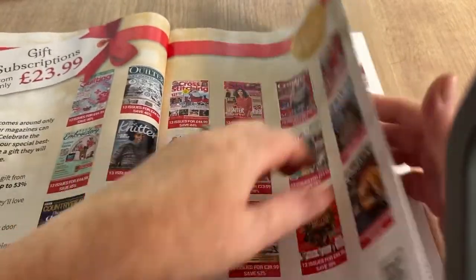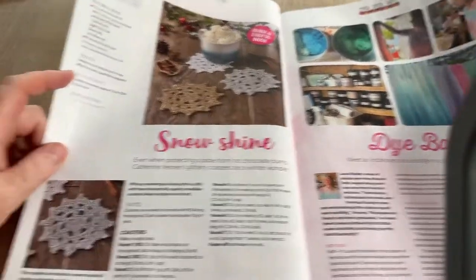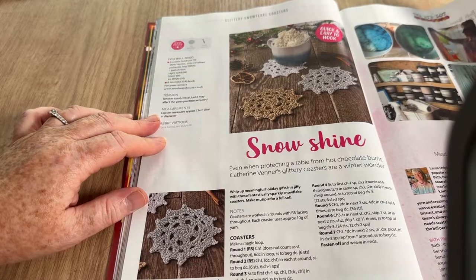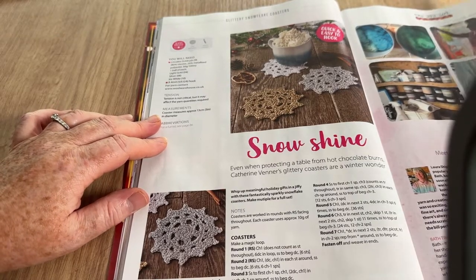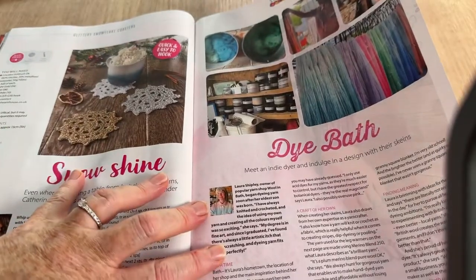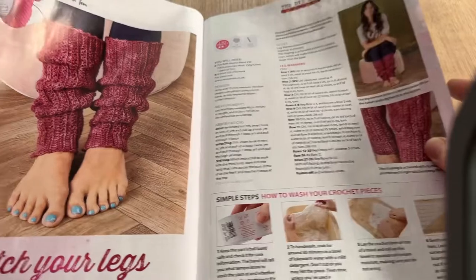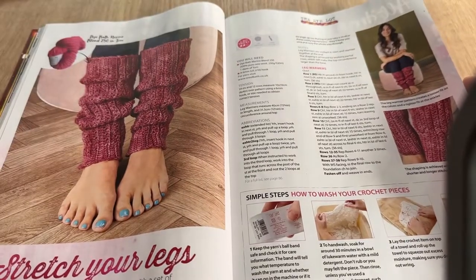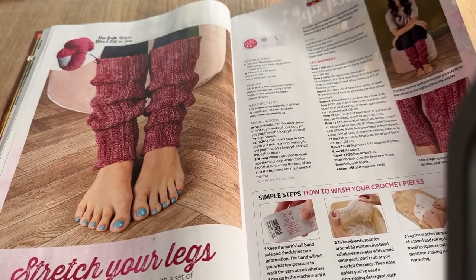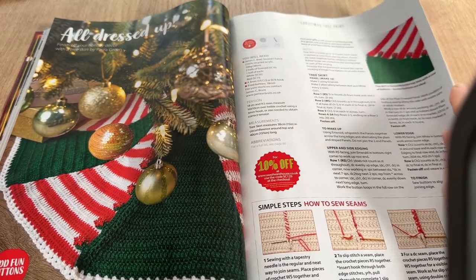Gift subscriptions from £23.99. Then there's 'Snowshine' — what I thought was a star but is actually a snowflake. We've got dyeing — all about dyeing, meet an indie dyer. And we've got leg warmers — I have a pair of leg warmers on my channel if you haven't seen them. Also featured: a tree skirt called 'All Dressed Up'.